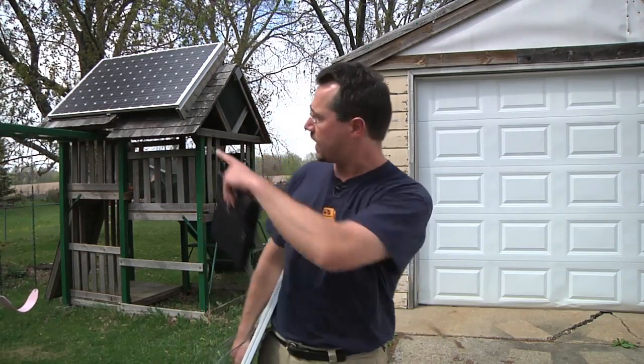Hey everybody, it's Ben here. I get a lot of questions about solar power, and one question I get every once in a while is how durable solar panels are. For example, that solar panel back there — will that hold up in a hailstorm? We don't usually get that big of hail in my area, but it's still a valid question.